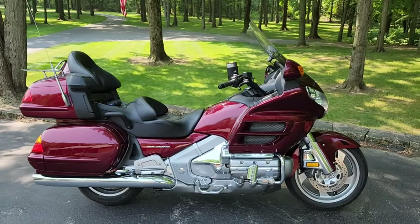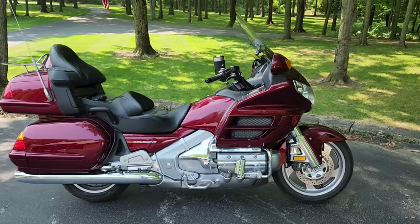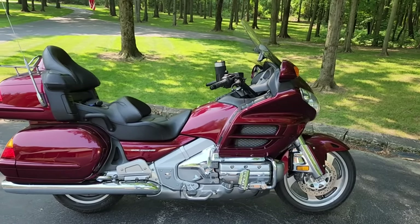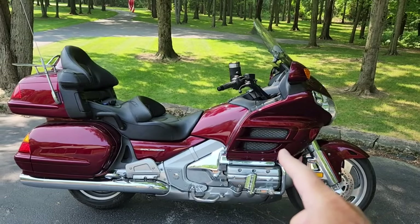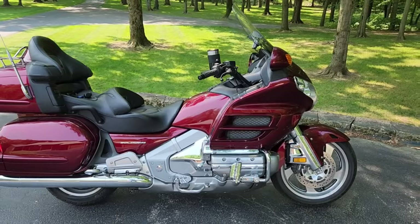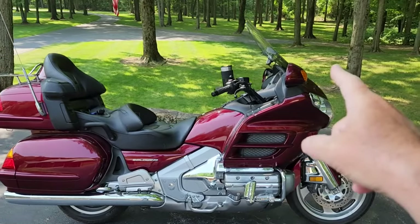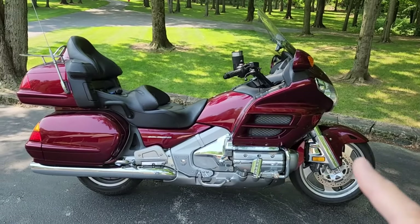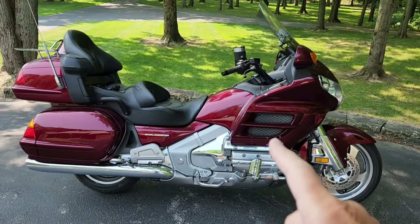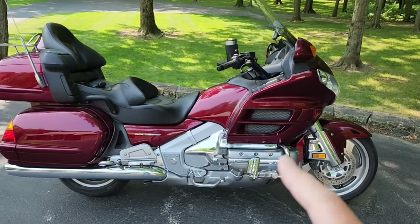Welcome to the channel. This is going to be a long journey for me but a short one for you. If you've watched my channel or some of my comparison videos, I did a video comparing this Gold Wing — a 2005 — to my 2015 Yamaha FJR 1300. In that video I mentioned that this Gold Wing with the stock windshield has more wind noise and more head buffeting than the FJR 1300.